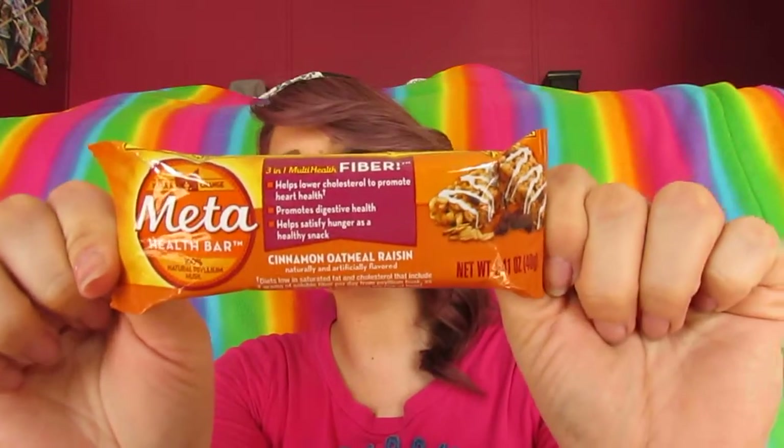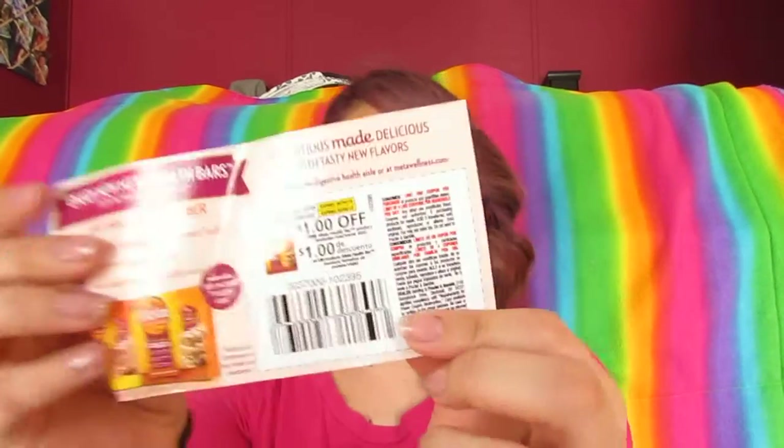And this was through CVS, I believe. It was for a health bar — it's in cinnamon oatmeal raisin. It looks like that. They also sent a dollar-off coupon. And I actually got two of these — I don't know how I got two, but I'm not going to complain about that.